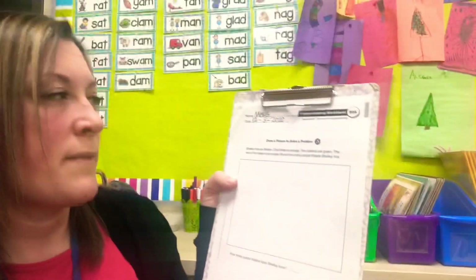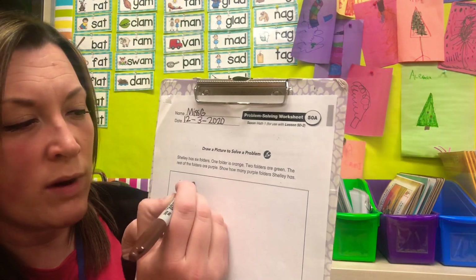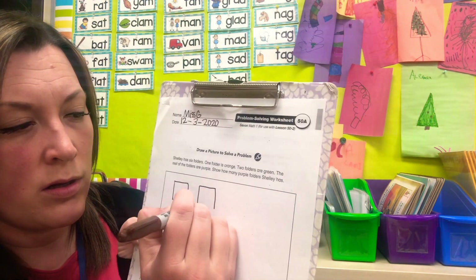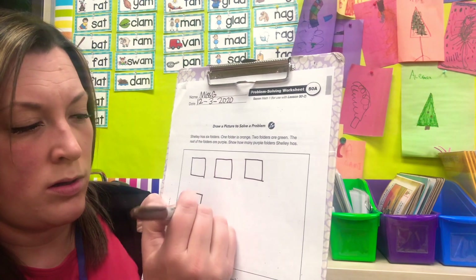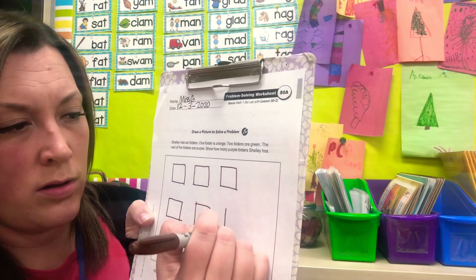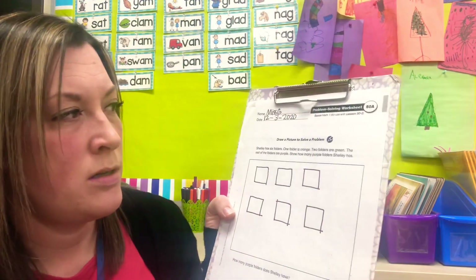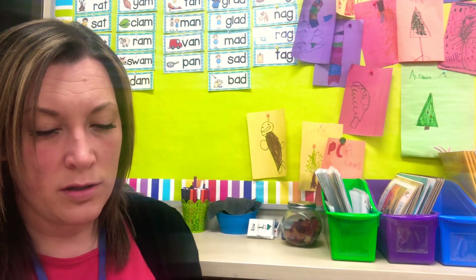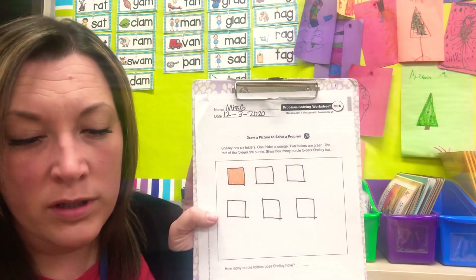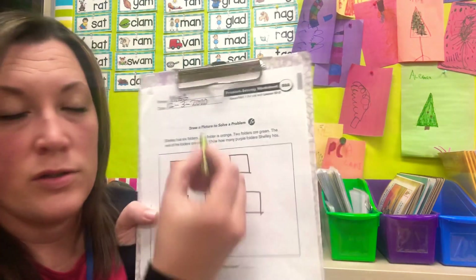All right, we're going to draw a picture to solve a problem. Listen to the story: Shelley has six folders, so let's draw six squares. Okay, get your crayons. One folder is orange — choose any folder and color it orange. Two folders are green.